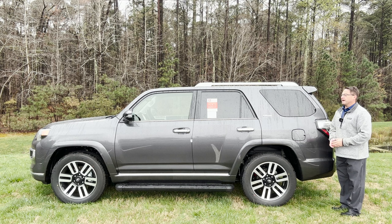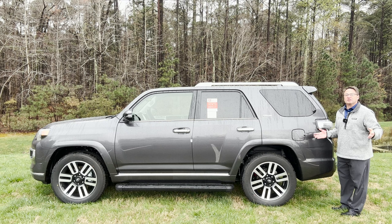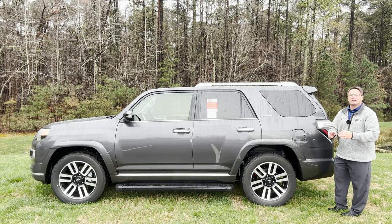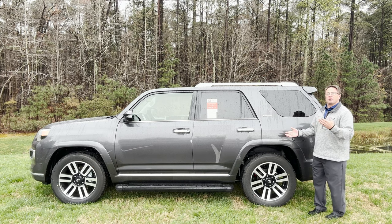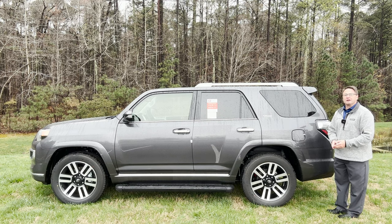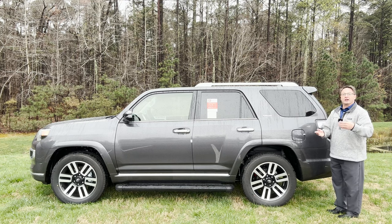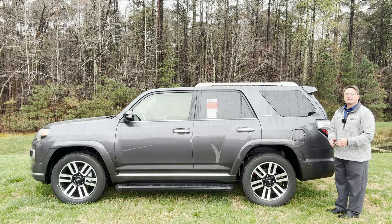What about ride comfort? This X-REAS Sport Enhancement Suspension is designed to give the 4Runner Limited a smooth and comfortable experience for driver and passenger on the road. Now you can take it off-road if you wanted to, but I don't know if this is the one I would choose for that. This X-REAS suspension is quite popular with people who want a better smooth experience than, say, an off-road trim or a TRD Pro. Toyota also put it on the TRD Sport.